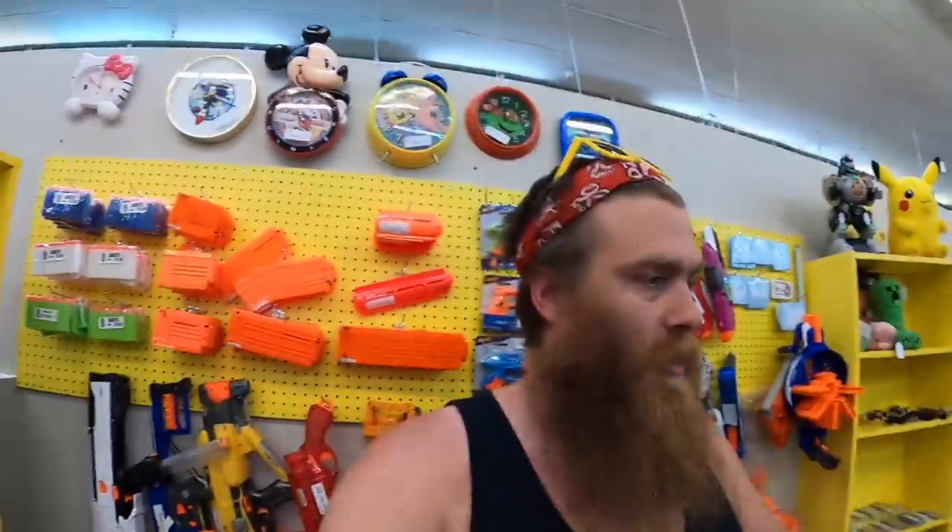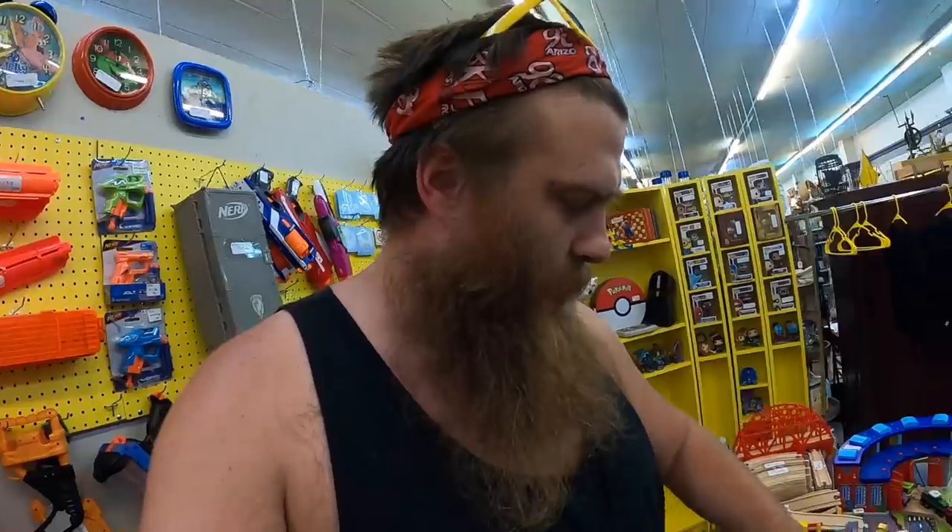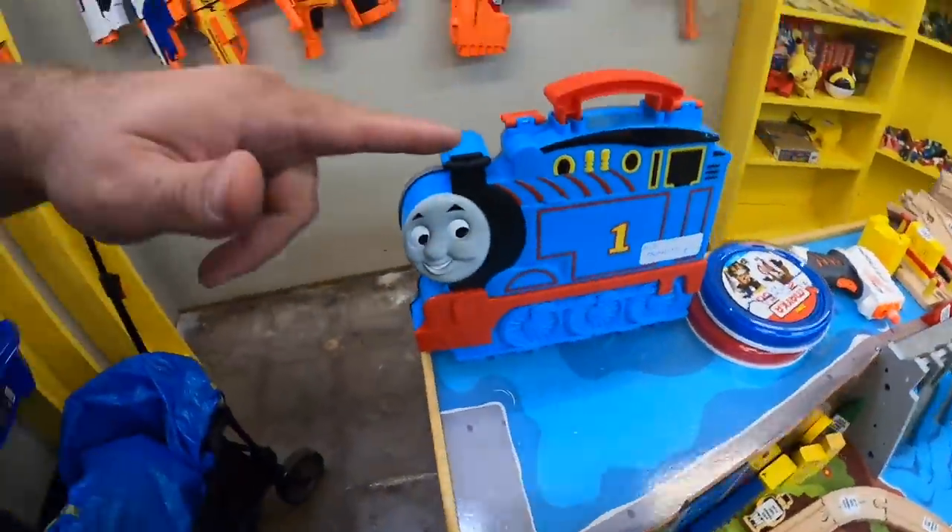I already sold something. Remember that big Thomas the Tank tote box that I put in here like two days ago in an episode? Somebody must have bought that today. So it's cool, I've got a replacement. It's not anywhere near as cool as the other one, but cool enough.